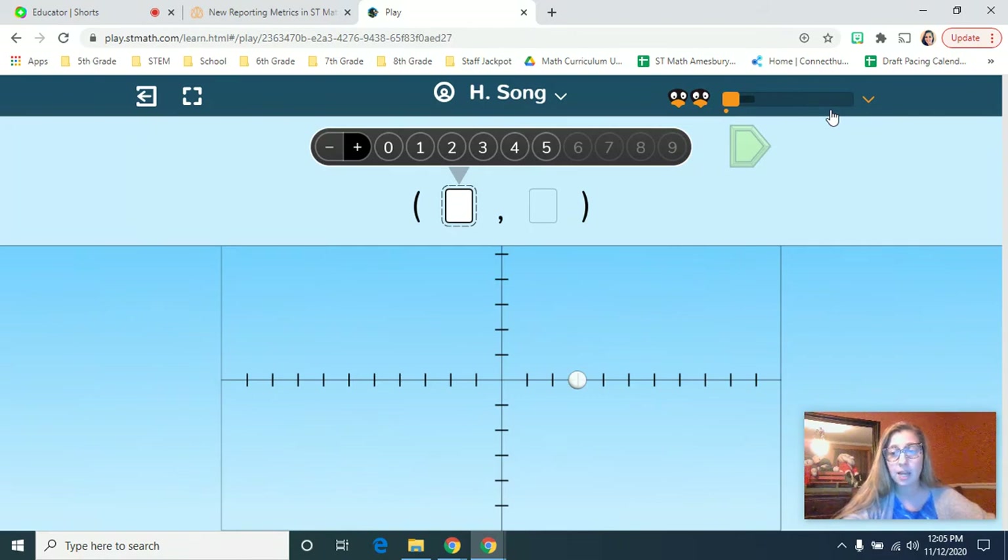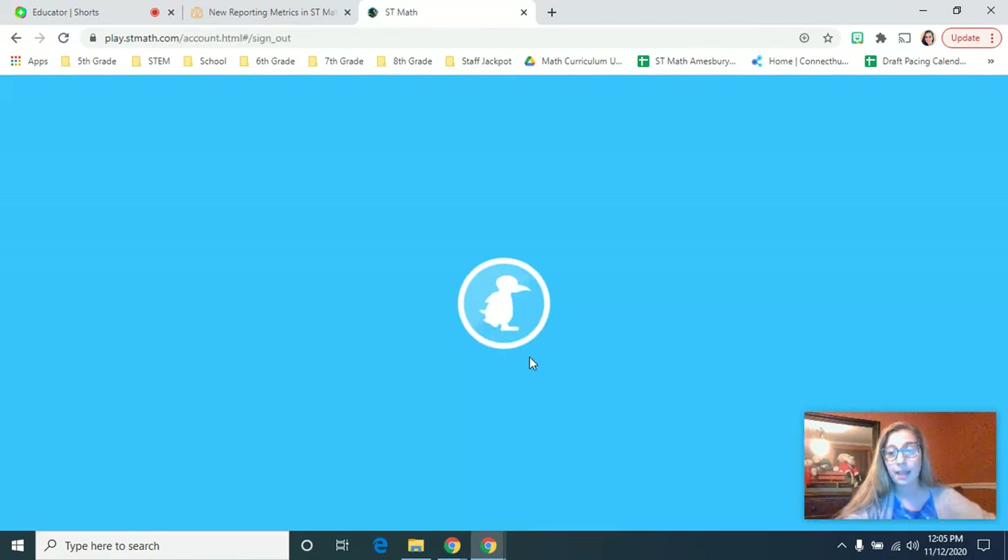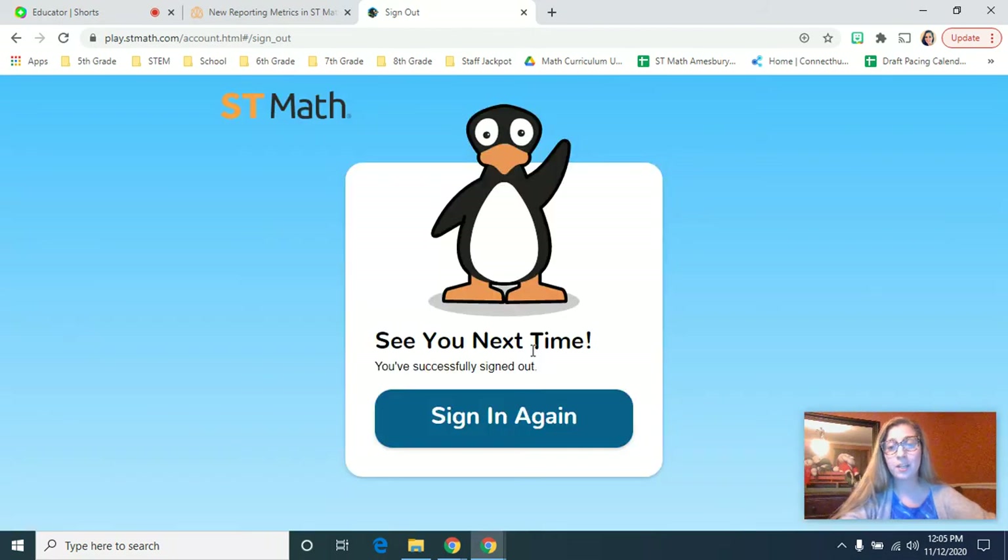The last thing I'll talk about today is signing out. If you would like your child to sign out, they hit their name and press sign out. Hopefully your child is enjoying ST Math and hopefully this video was helpful for learning about how to check on their progress. I will do other videos in the coming weeks. If there's a topic you'd like to know more about or if you have any questions, please let me know. Have a great day.